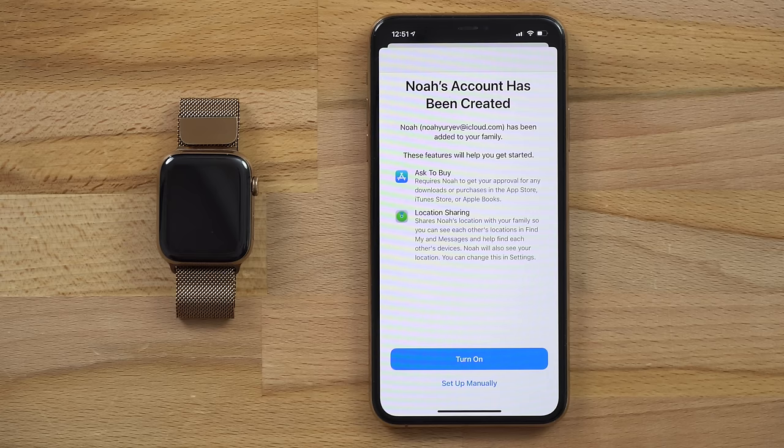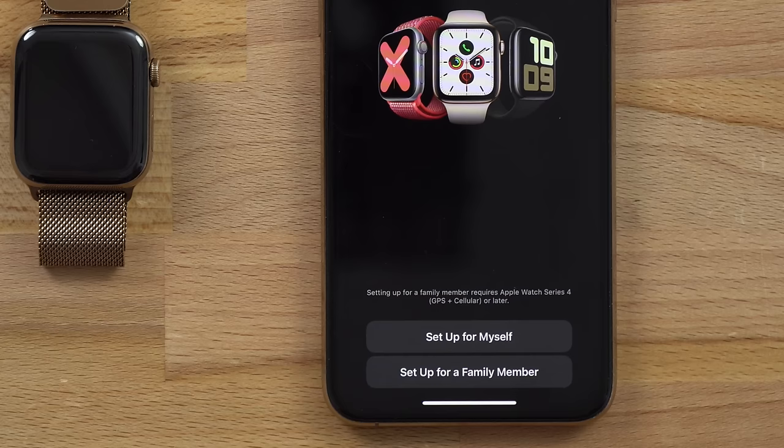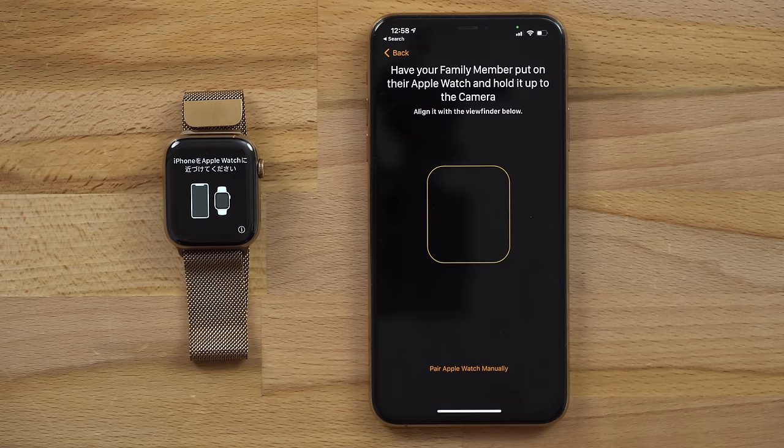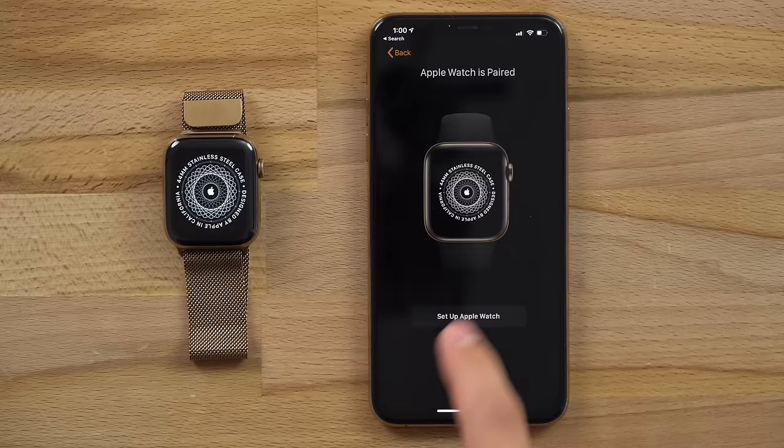You can then turn on the recommended features like location sharing, or you can set it up manually. Now go ahead and switch over to the Apple Watch app on your iPhone and tap Start Pairing. Then tap Set up for a family member, and you'll be greeted with the family setup page. Tap Continue until you reach the pairing screen, where you can center the Apple Watch in front of the iPhone to automatically pair, or you can tap Pair Apple Watch manually, then tap on the watch that shows up and confirm the 6-digit code that pops up on the Apple Watch itself. After a few seconds, the watch should be paired, and we can begin setting it up by choosing which wrist your child will be wearing it on and agreeing to the terms and conditions.